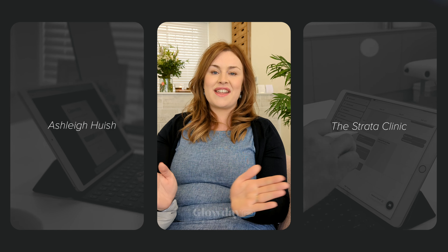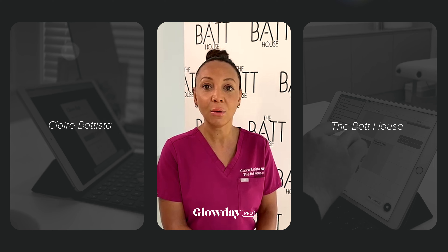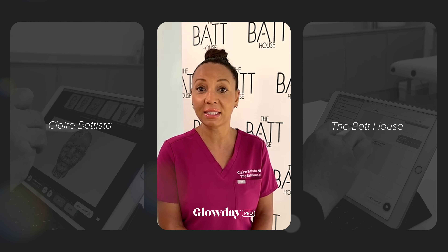Glow Day Pro does everything. It's a clinic in a box. Before I joined Glow Day Pro to take bookings, I basically managed it with pen and paper which was so time consuming. Fast forward to joining Glow Day, it is just so seamless.